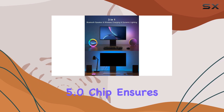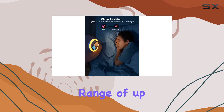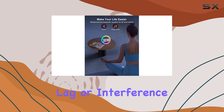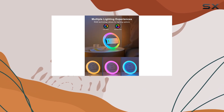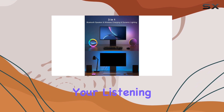The Bluetooth 5.0 chip ensures a strong and efficient connection, with a wireless range of up to 30 feet. This means you can enjoy your music without any lag or interference, making it ideal for any Bluetooth-enabled device. The speaker's maximum output power of 10 watts provides clear and powerful sound, enhancing your listening experience.